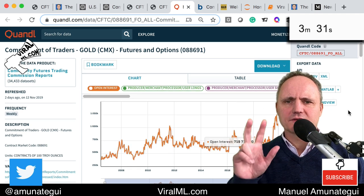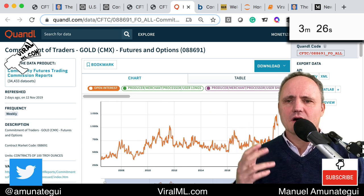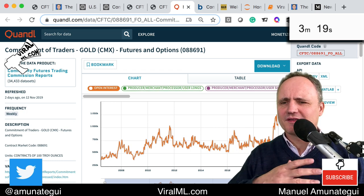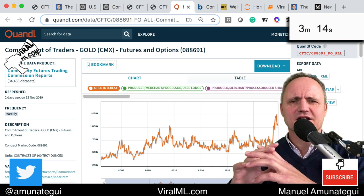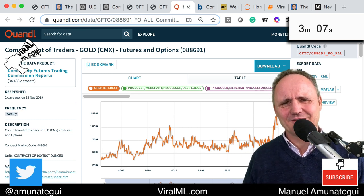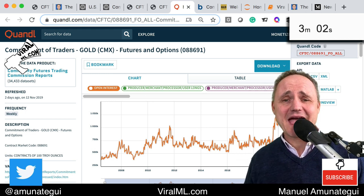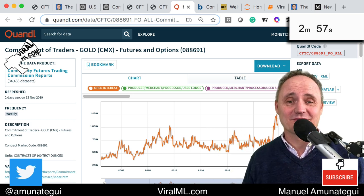The report is split into three different groups: the commercials, or people who are hedging and need the product; the professionals; and the retail traders, or small people. Some people call the retail traders the 'dumb money.' And I'm like, wait — you're talking about me, right? You're talking about us. If I had a penny for every time somebody's intuition proved wrong in data science or the markets, I'd be a rich man.